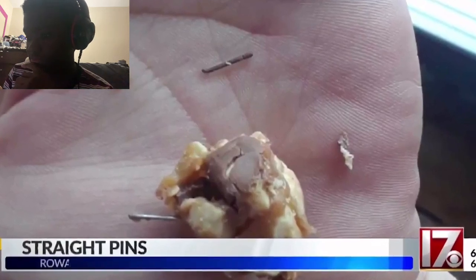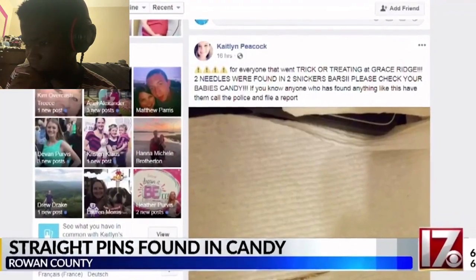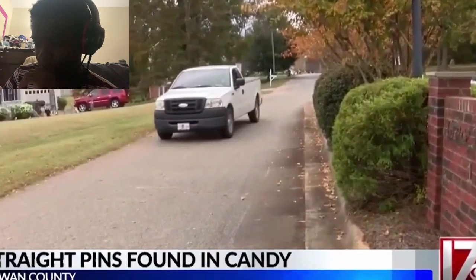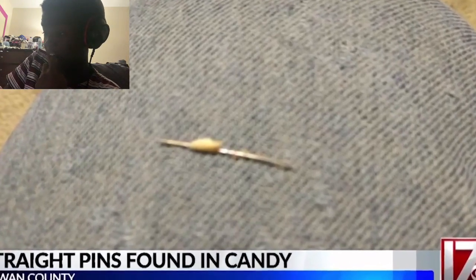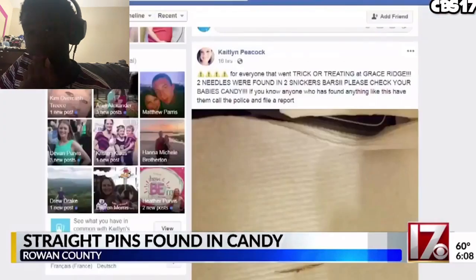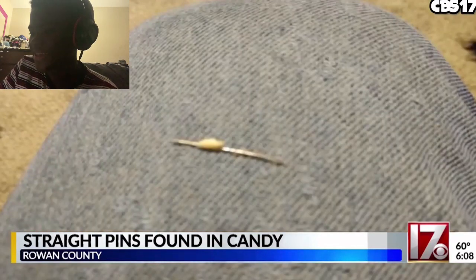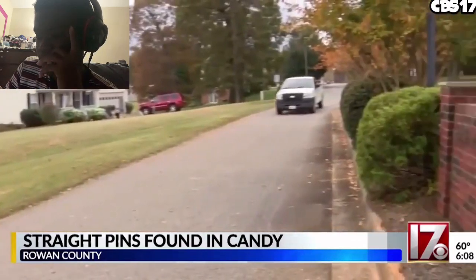A kid found a needle inside of his candy. His mother went to Facebook to post about it only to find out that other kids were finding needles inside their candy, all coming from the same neighborhood. The police made them turn in all of the candy. One of the other kids from this neighborhood who went trick-or-treating actually bit into a piece of candy that had a needle in it and it stuck into the roof of his mouth. Whose idea is it to put razor blades and pins in candy?